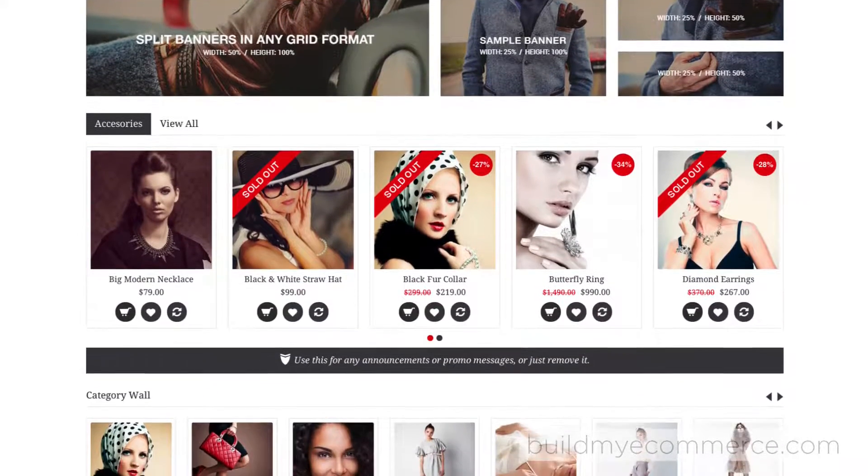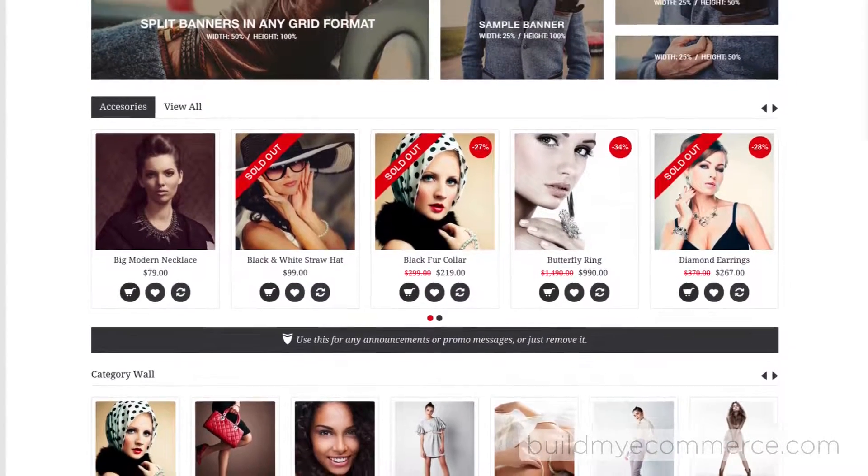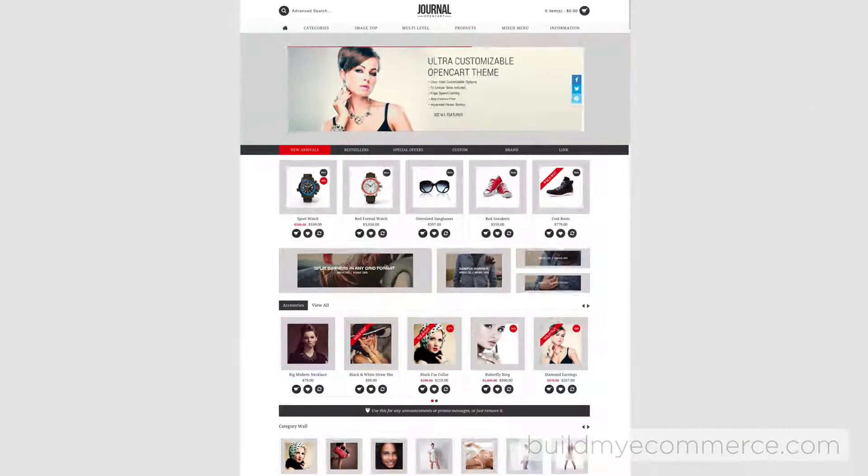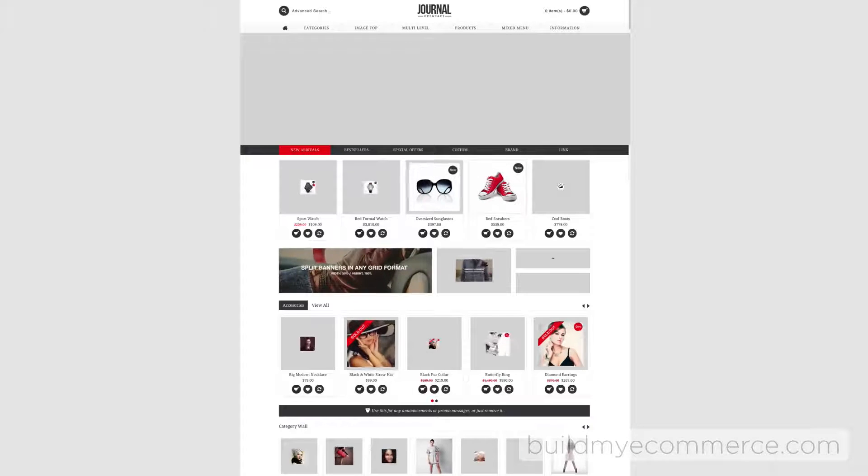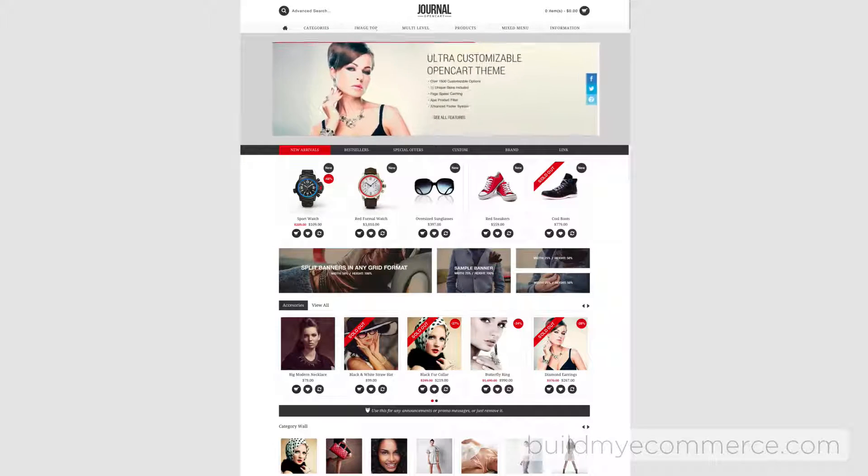Before you start to build a web store, set aside time for planning, because templates without images are naked. Just look at it as an empty jigsaw puzzle where you need to find the right pieces to fill in.